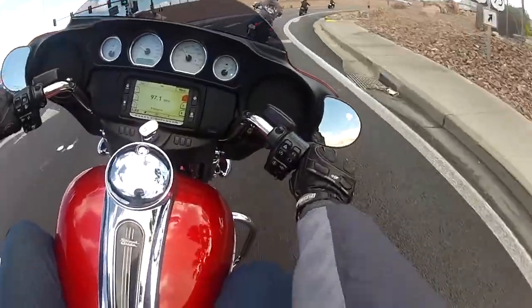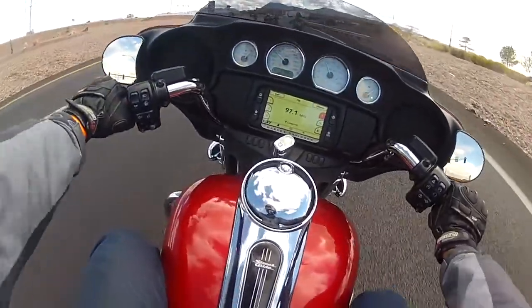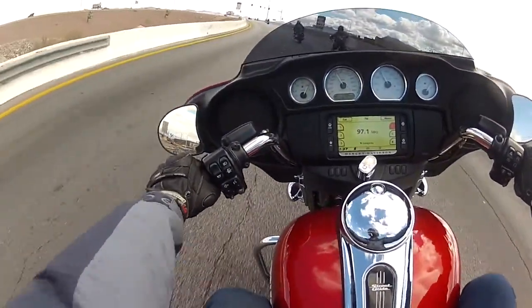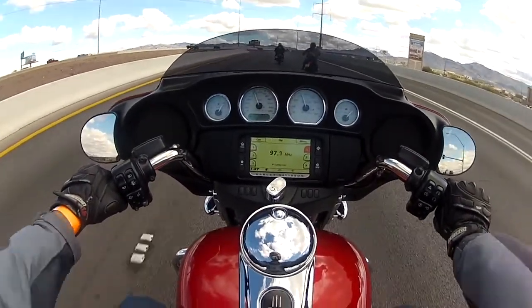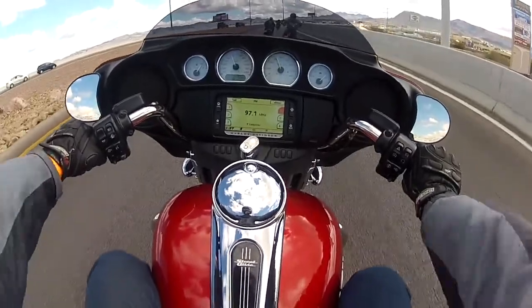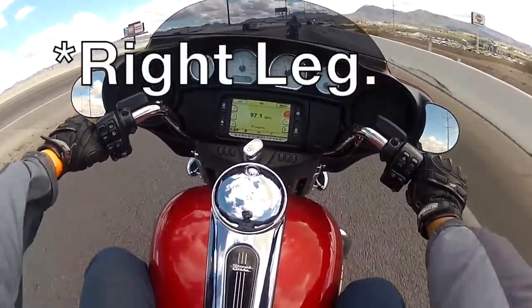So far so good — it handles pretty neutral. I can lean it properly too. It's very stable in the corners, but of course you can still feel the weight of the bike. Now we're hitting highway speeds, and I think the air intake is touching part of my left leg.